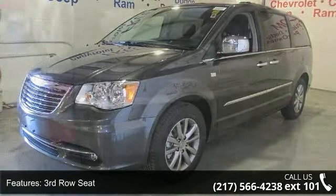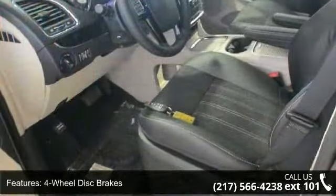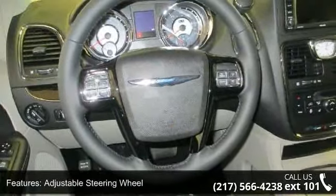This vehicle's top features include third-row seat, four-wheel disc brakes, ABS, adjustable steering wheel, aluminum wheels, automatic headlights, auxiliary audio input, backup camera, and blind spot monitor.